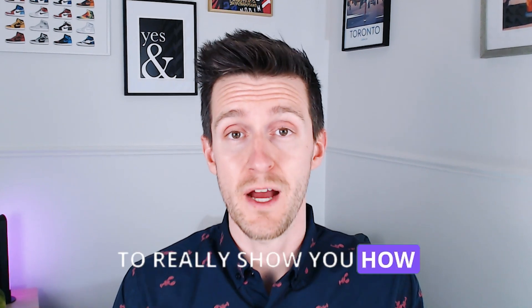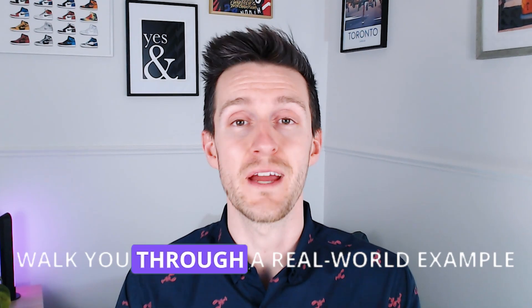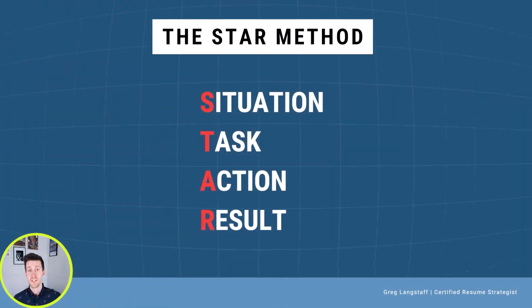To really show you how the STAR method works, I am going to explain it step by step and also walk you through a real-world example so you can hear what it sounds like in action. So once again, the STAR method stands for Situation, Task, Action, Result.